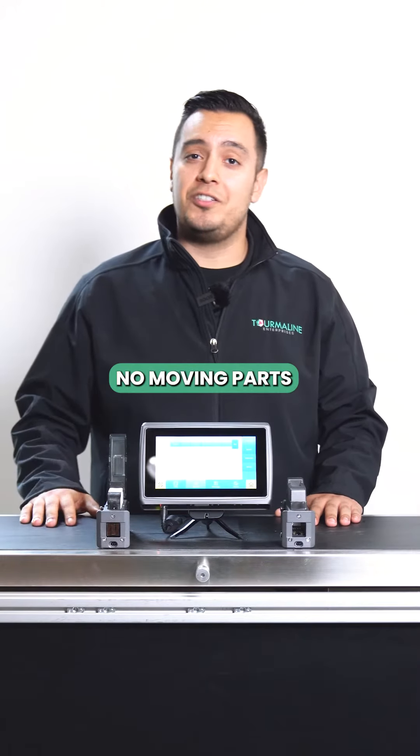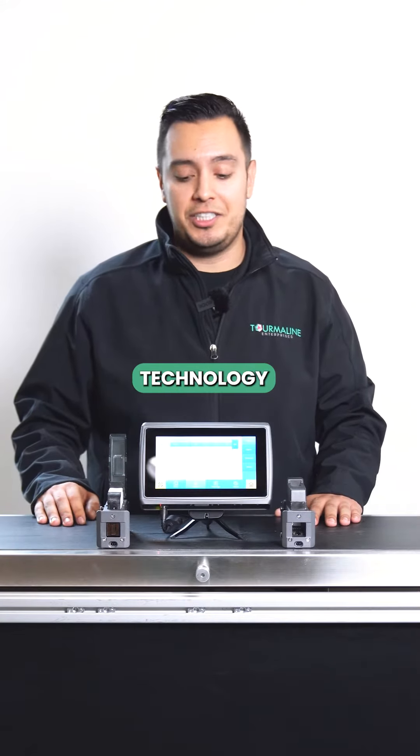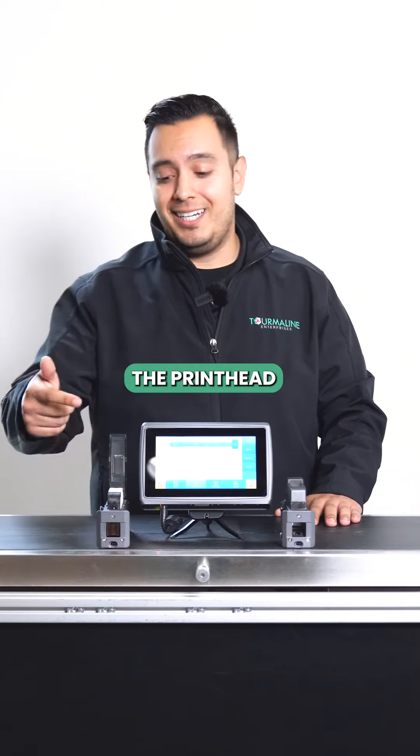Second, no moving parts. You're gonna experience less wear and tear as there are only three main components to thermal inkjet technology: the controller, the printhead, and the cartridge.